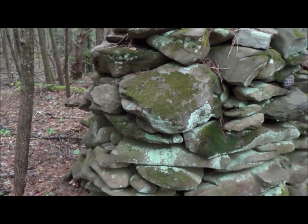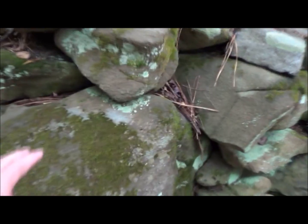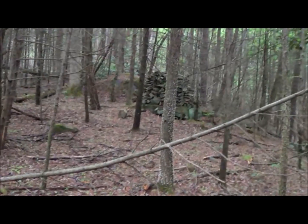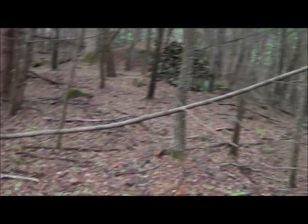There are pretty big rocks in here. This one right here probably weighs 100 pounds. Well, there's one rock stack. And over there on top of a boulder, there's another rock stack.